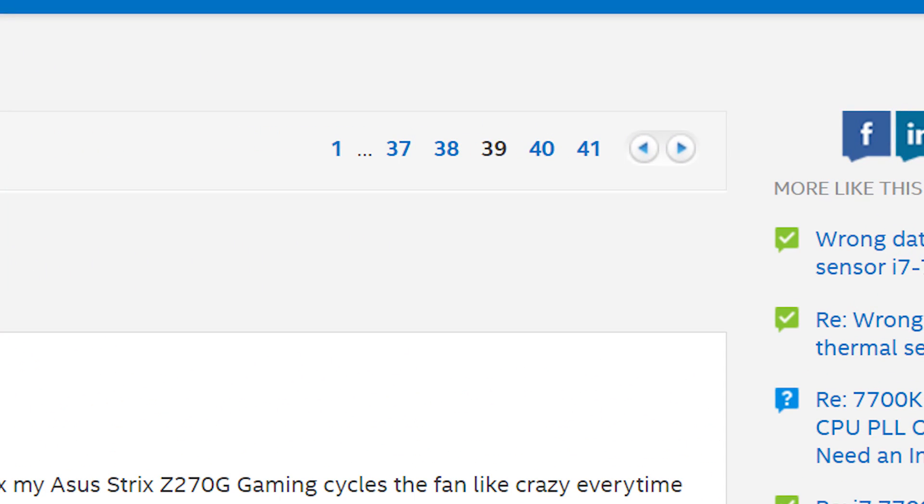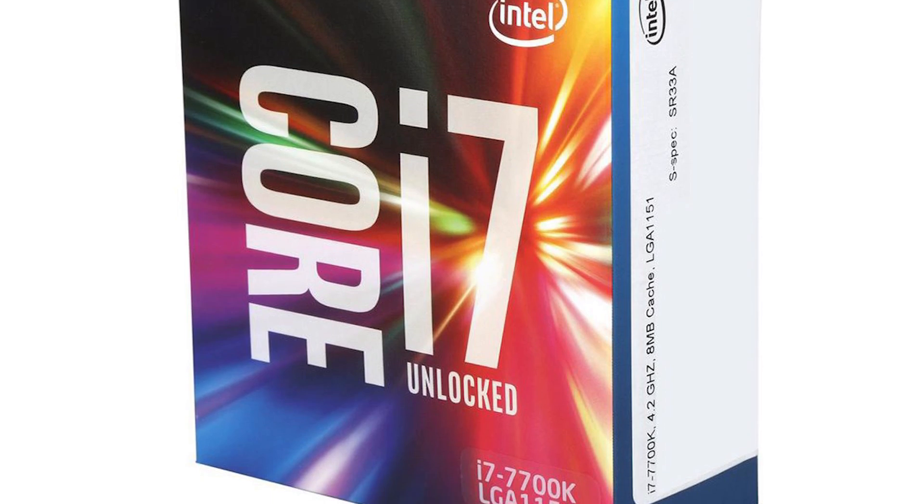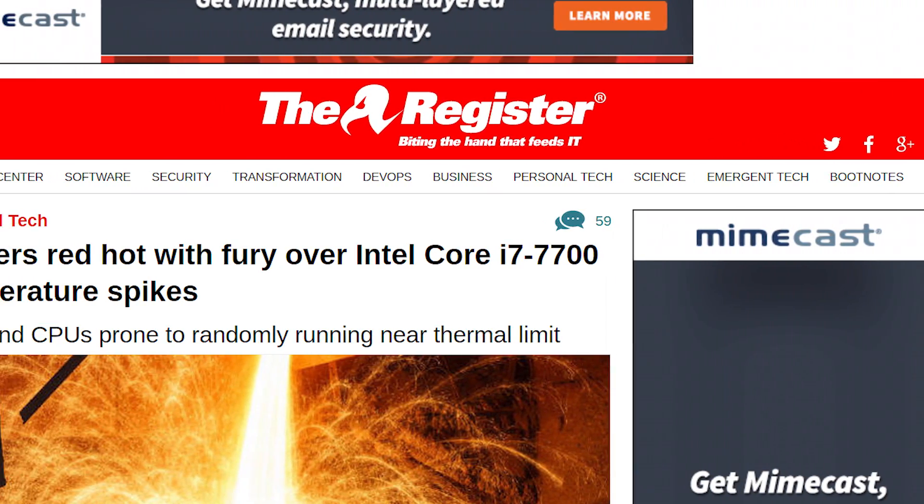A pretty substantial thread has been growing over on Intel's official forum concerning issues with the Intel 7700K having spikes and temps. Everyone seems to be up in arms over Intel's response, so let's discuss.